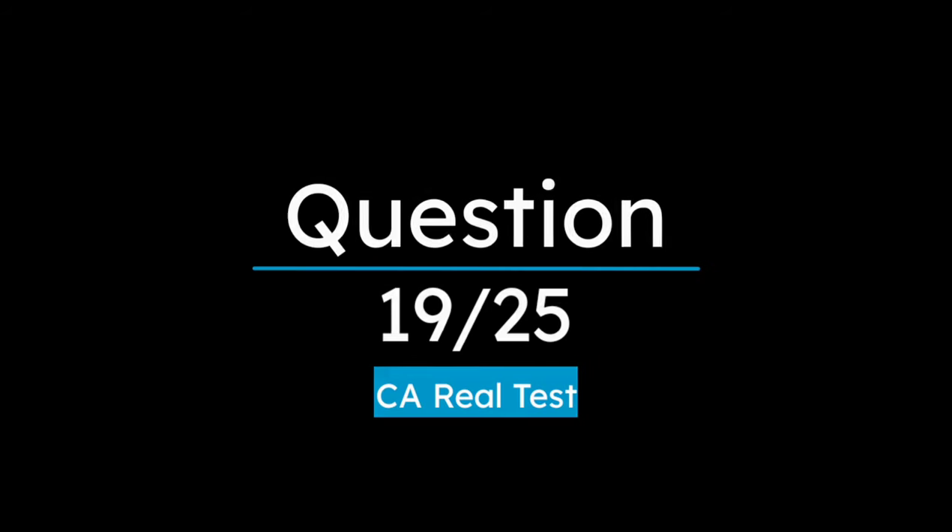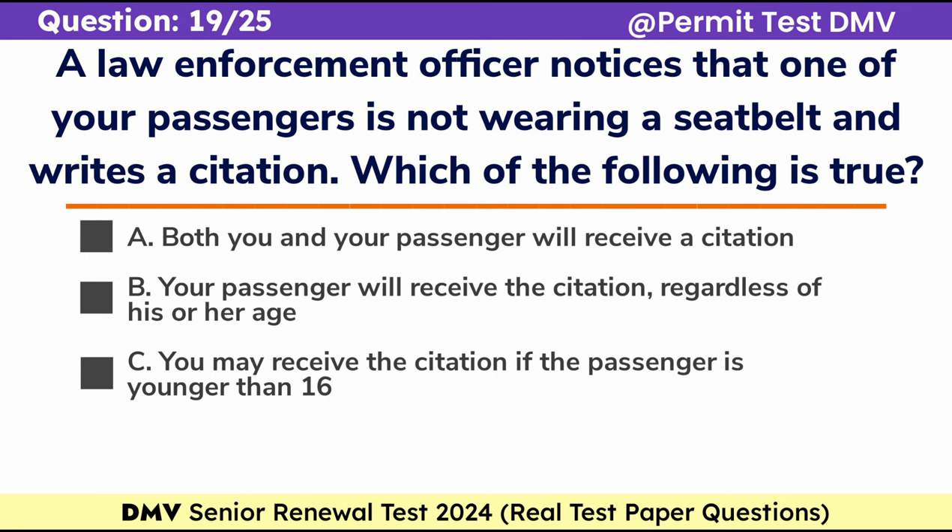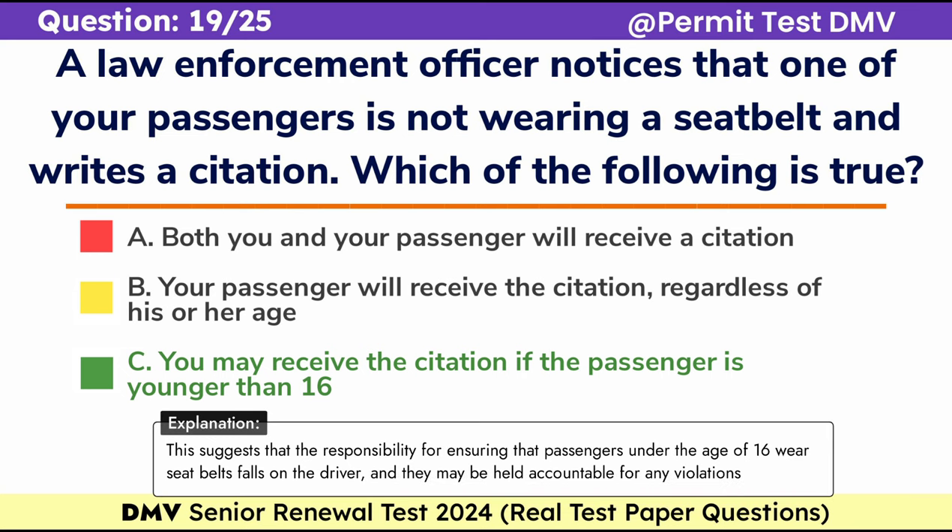Question 19. A law enforcement officer notices that one of your passengers is not wearing a seatbelt and writes a citation. Which of the following is true? A. Both you and your passenger will receive a citation, B. Your passenger will receive the citation, regardless of his or her age, C. You may receive the citation if the passenger is younger than 16. Correct answer: C. You may receive the citation if the passenger is younger than 16. The responsibility for ensuring that passengers under the age of 16 wear seatbelts falls on the driver, and they may be held accountable for any violations.